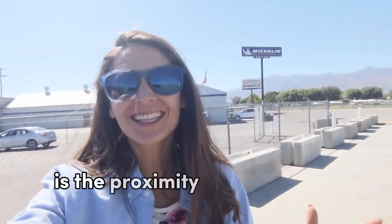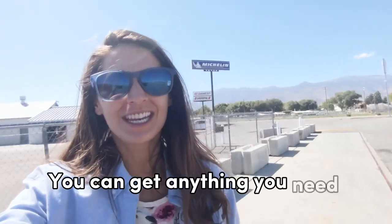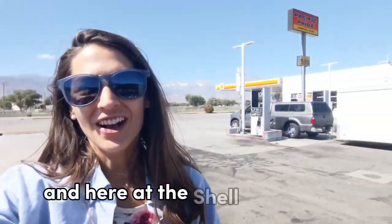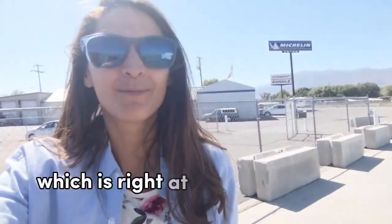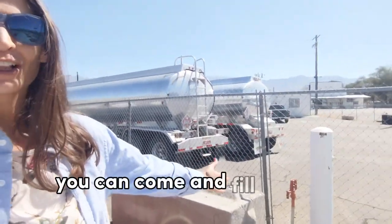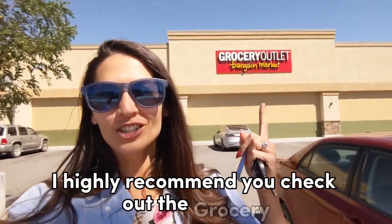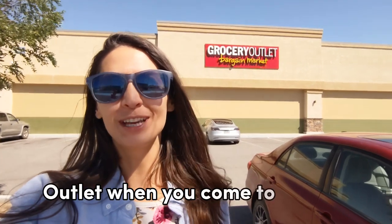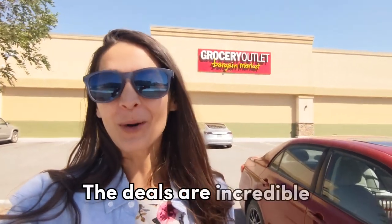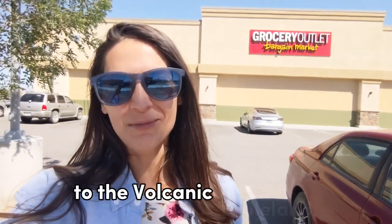One of the great things about the Volcanic Tablelands is the proximity to the town of Bishop — you can get anything you need here. At the Shell gas station, which is right at the bottom of the hill from the Tablelands, you can fill up your water at the water pumps. I highly recommend you check out the Grocery Outlet when you come to Bishop. The deals are incredible, and it's the closest grocery store to the Volcanic Tablelands.